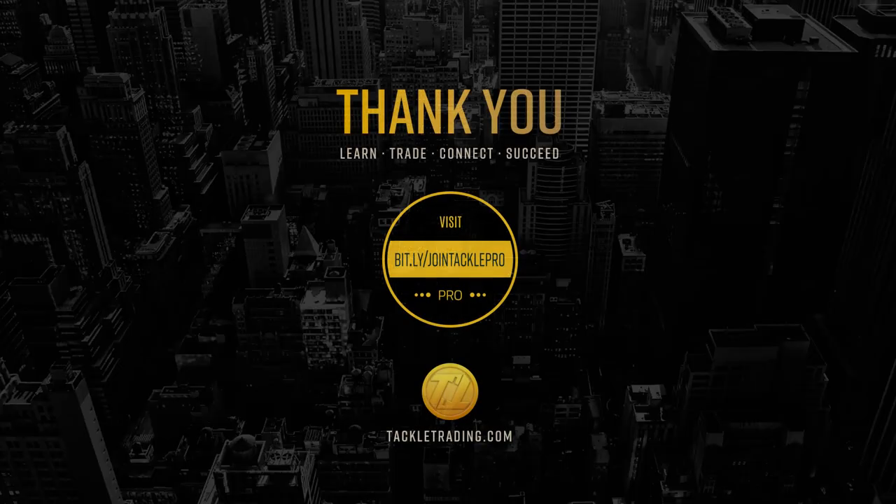Thank you for joining us. Tackle Trading — learn, trade, connect, succeed. Visit us at bit.ly/jointacklepro and start a trial with our Tackle Trading community for free.